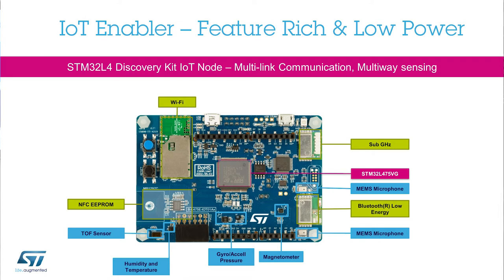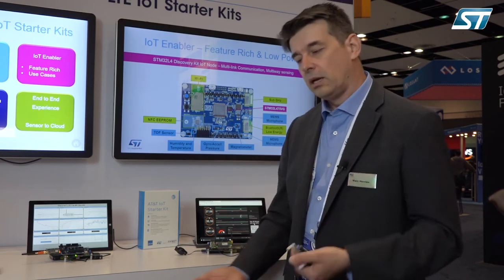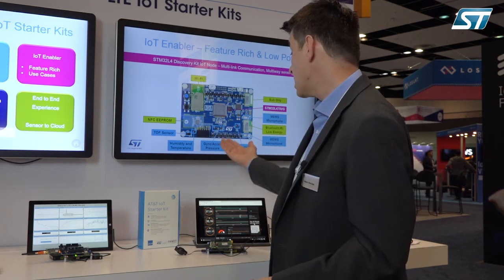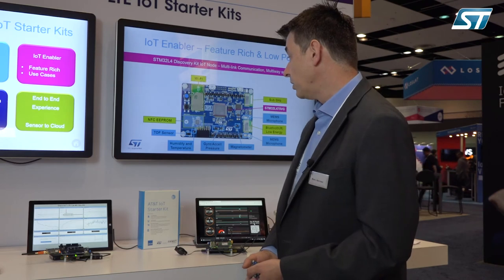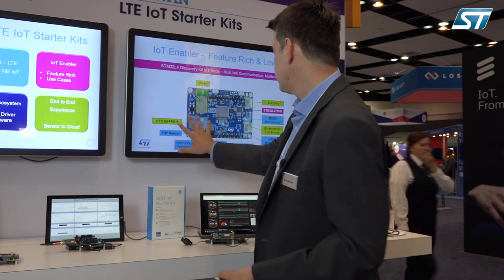We have tons of different sensors. First, microphone sensors that allow you to use ST libraries like beamforming, voice localization, and echo cancellation. We also have motion-oriented sensors like magnetometer, gyroscope, and accelerometer, with many libraries available for those. Additionally, we have environmental sensors such as pressure, humidity, and temperature. There's also a time-of-flight sensor that lets you range objects very accurately — you send a photon, receive it back, measure the time between emission and reception, and get the distance. This part goes up to two meters, with other parts going even further.